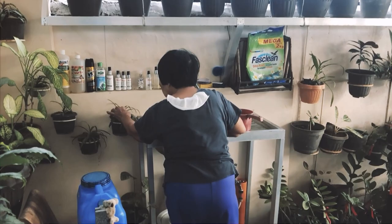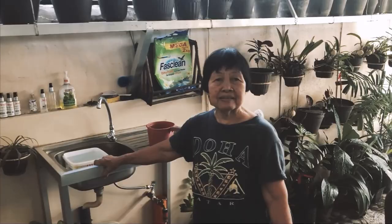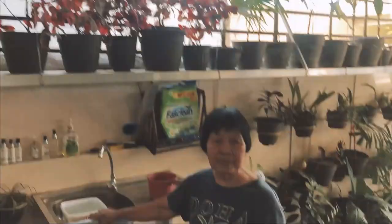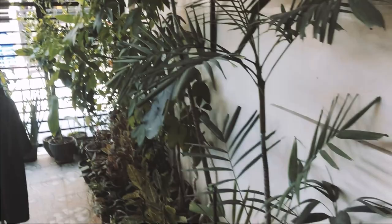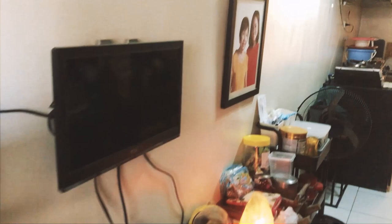Wala kay Mommy dito. Naglilig ako ng halaman. Maraming salamat. Dito lang humiikot ang buhay ni Mommy Neri. Tapos, papasok siya dito sa bahay. Soap opera sa gabi — nanood na yan. Nagkakape dito. Dito na rin siya natutulog.